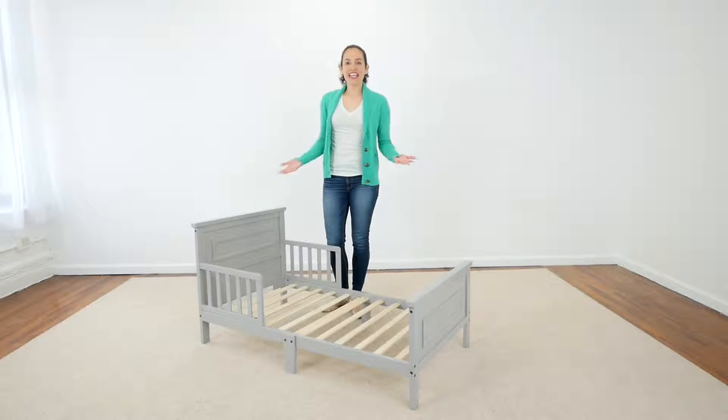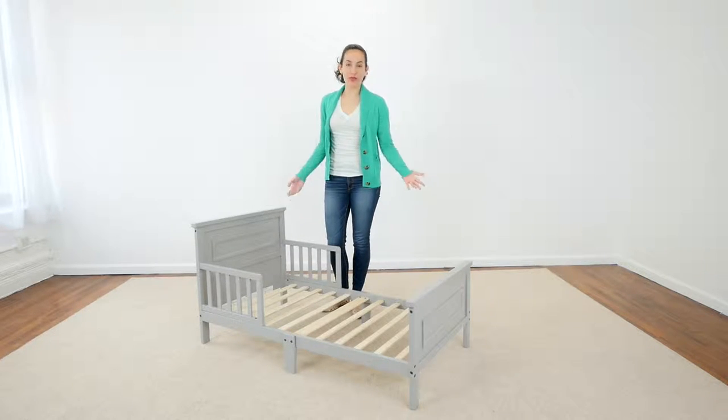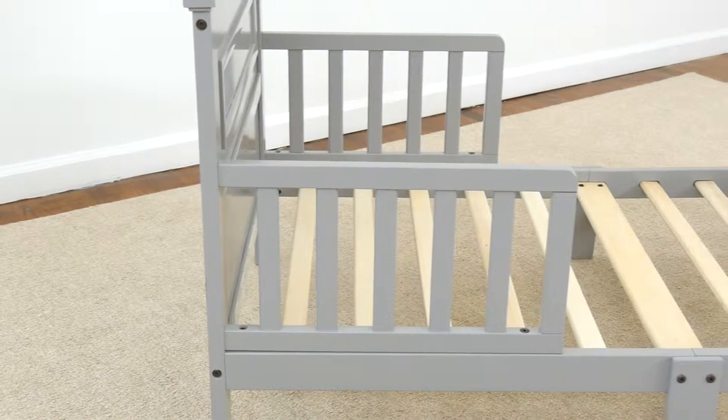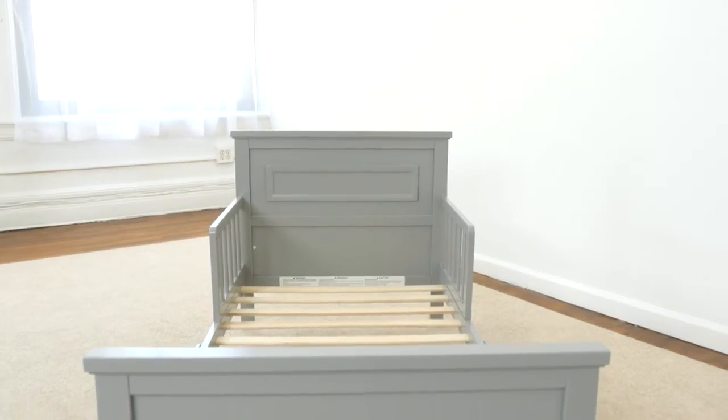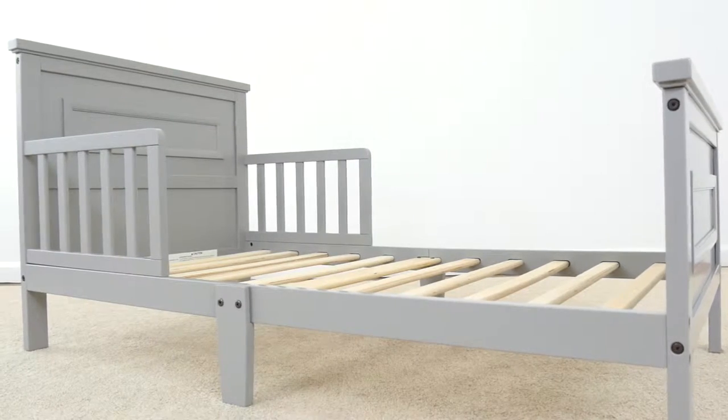Whatever your toddler's decor, the timeless design of the Babies Are Us Next Steps toddler bed would be a perfect addition to the room. Featuring a sturdy wood construction with classic molding on the headboard and footboard, this low to the ground bed is fitted with two guardrails.